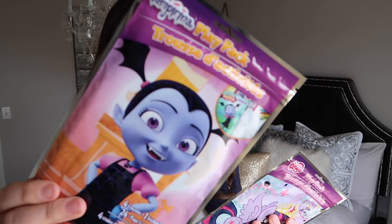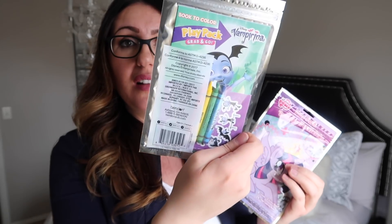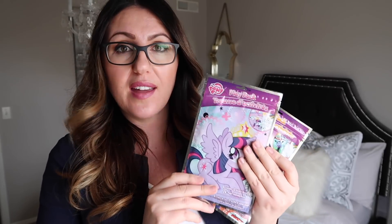Talking about traveling, I also got some of these play packs to go along in the busy bags I'm going to be creating. If you don't know what a busy bag is, search it online — there's a ton of stuff to help parents travel and keep kids entertained instead of just giving them your phone. I got this Vampirina play pack — it comes with four crayons, one sticker sheet, and 24 coloring pages for a dollar. I also got My Little Ponies — same thing: stickers, crayons, and coloring pages. These will definitely go in the busy bags.